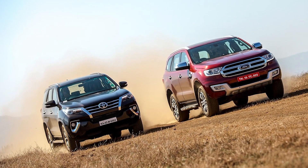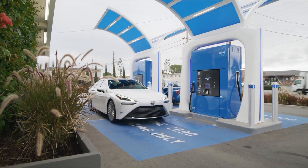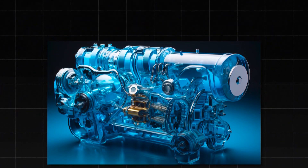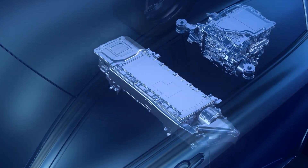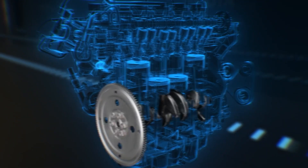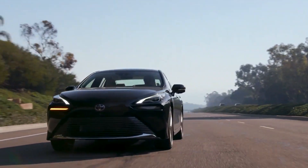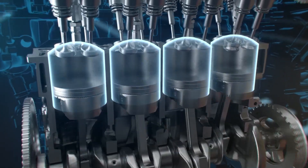Toyota's latest endeavor focuses on a water-powered engine, a concept akin to their fuel cell electric vehicles like the Toyota Mirai and hydrogen-powered internal combustion engines. Water engines have long been an ambition within the automotive sector due to their potential advantages over conventional engines and EVs. Despite numerous attempts to make water-powered engines feasible for everyday use, previous efforts have fallen short.